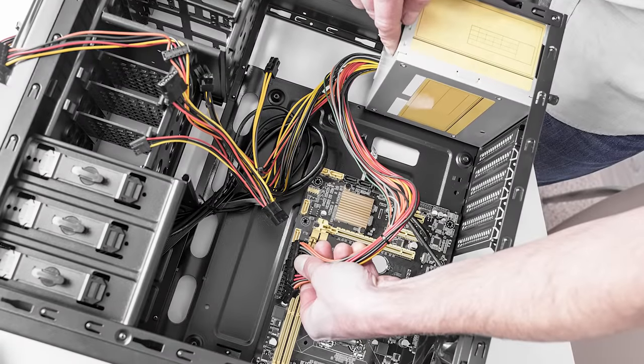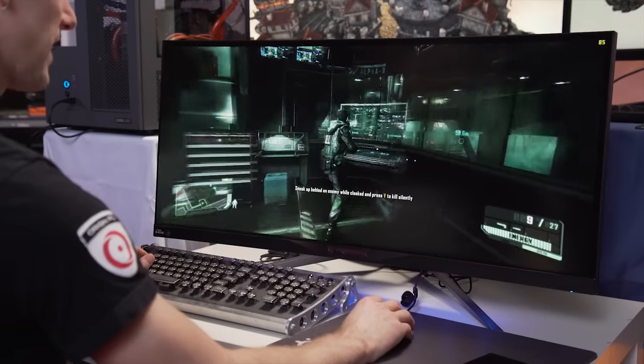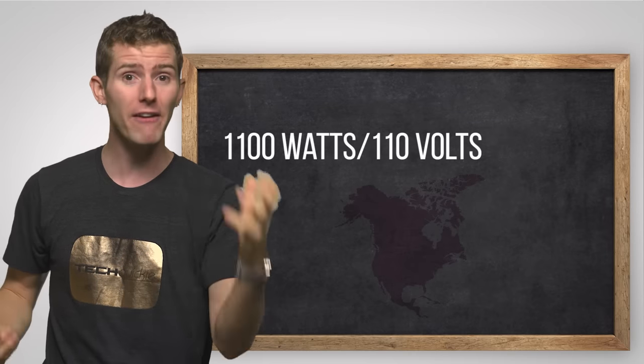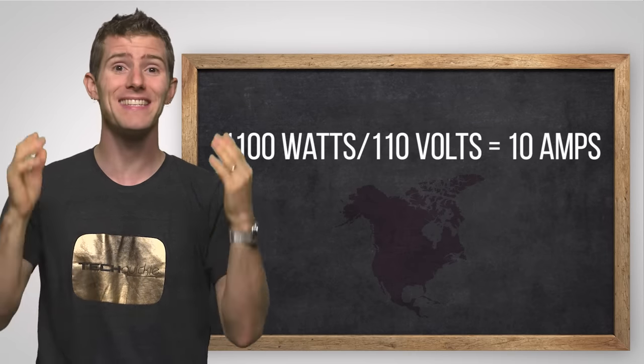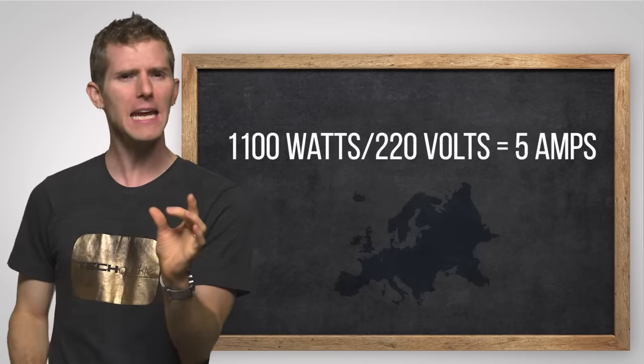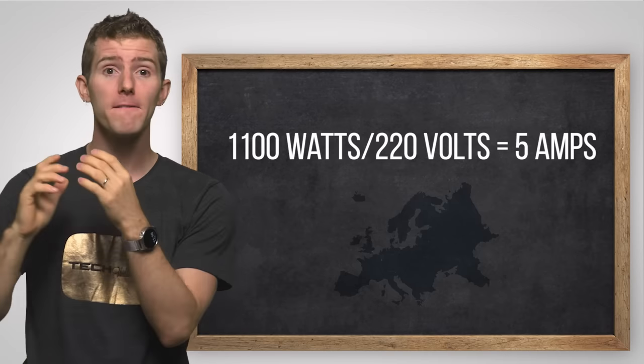For a more practical example, let's say you have an 1100 watt power supply for your computer drawing full load because you're rocking four-way SLI or something. If you plug that into a standard 110 volt North American outlet, some simple math tells you that 10 amps of current is running through your power supply. But if you take that same power supply and use it with a 220 volt European outlet, you're only drawing 5 amps. Since the amount of power in watts is the same, your computer will work just fine in both places even though you're using different volts and amps.